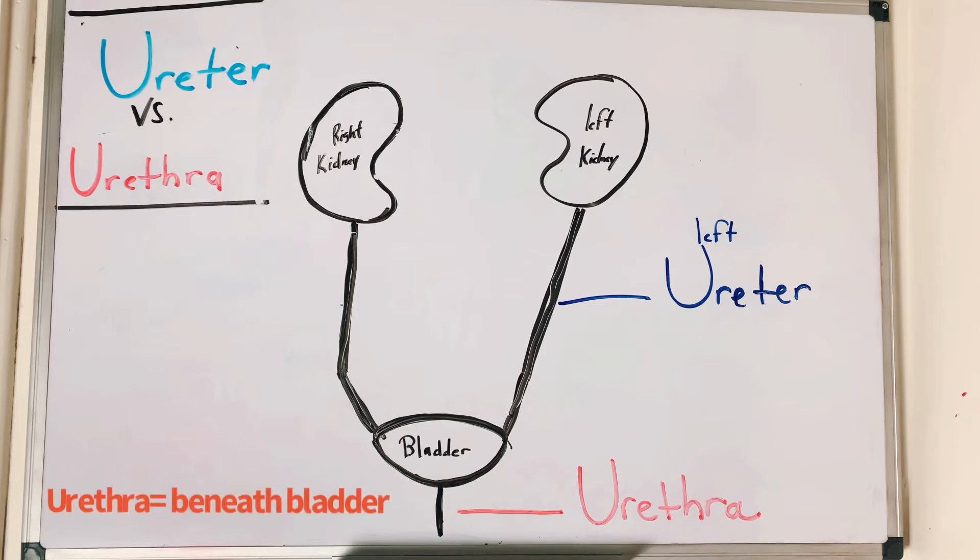One way that helped me — and I'm sharing with you guys — is that urethra ends with an A, and the urethra is closer to the bladder, which also has an A in it. So you can basically coordinate it like that.